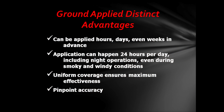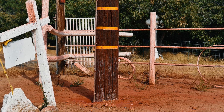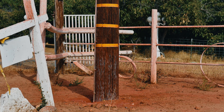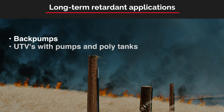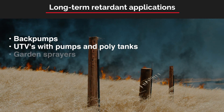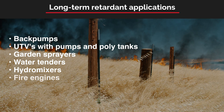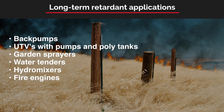The ground-applied method of long-term retardant offers some distinct advantages. The application is more uniform and accurate, and ground application is not subject to restrictions due to darkness, weather, smoke, etc. Long-term retardant can be applied with back pumps, UTVs with pumps and poly tanks, garden sprayers, water tenders, hydro mixers, and fire engines. This allows for more flexibility in the pre-treating of poles ahead of the fire.